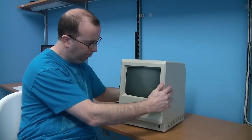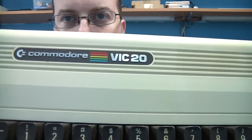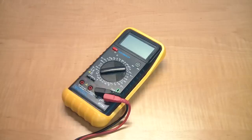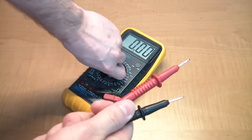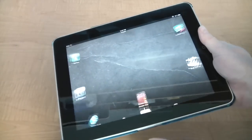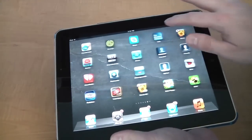A geek should have at least one really old computer from the 1970s or 1980s. A Commodore 64 is a good starting point. You will need a digital multimeter — these come in handy in all sorts of situations. An Apple iPad is essential geek gadgetry, although I really can't give you a good reason why other than it looks cool.